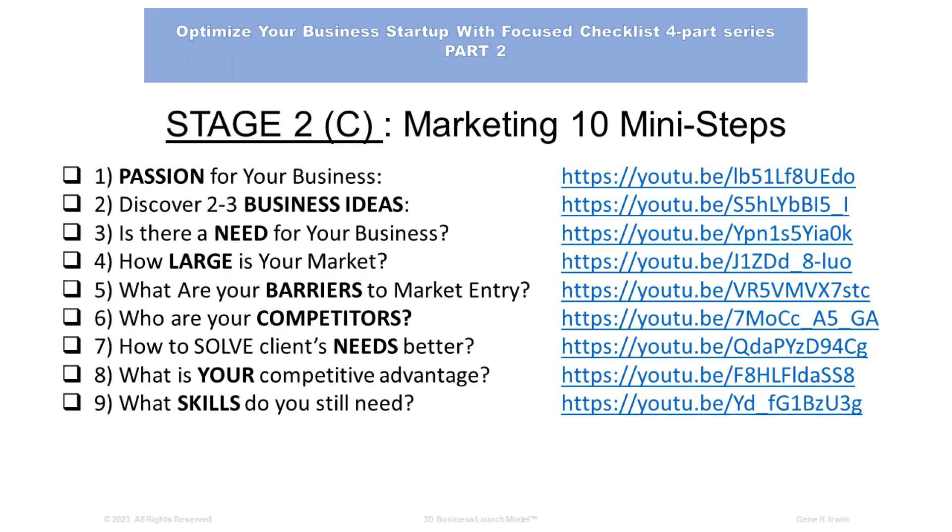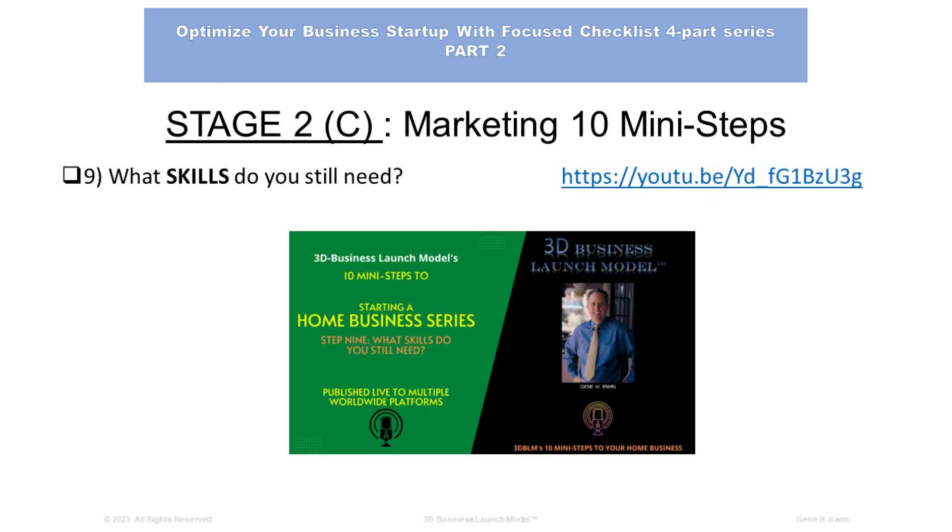Number 9: What skills do you still need? Just because you want to start a business doesn't mean you have all the steps and skills necessary to do so. This video will help you cover some of those skills and make sure that you have what you need to begin your business. That's Step 9: What skills do you still need?